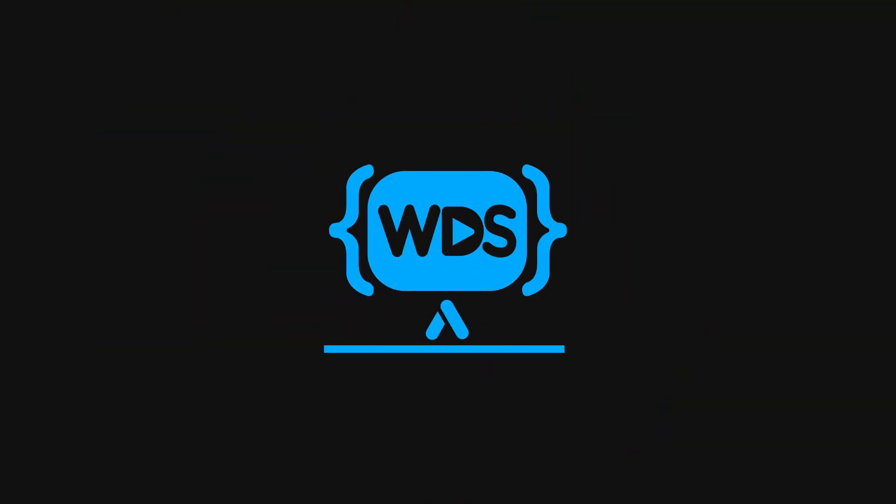I hate to break it to you, but the way that you're building projects is actually making learning programming more difficult. Welcome back to WebDev Simplified. My name is Kyle, and my job is to simplify the web for you so you can start building your dream project sooner. If that sounds interesting, make sure you subscribe to the channel for more videos just like this.